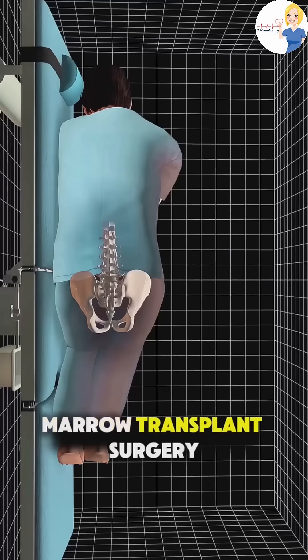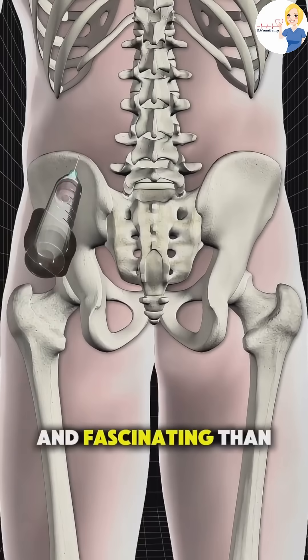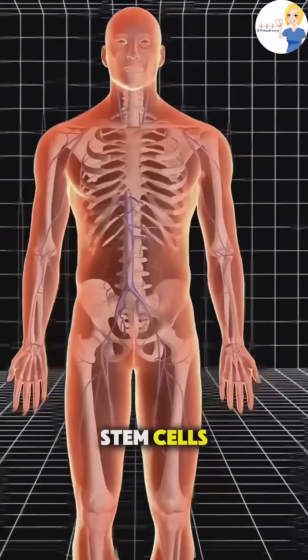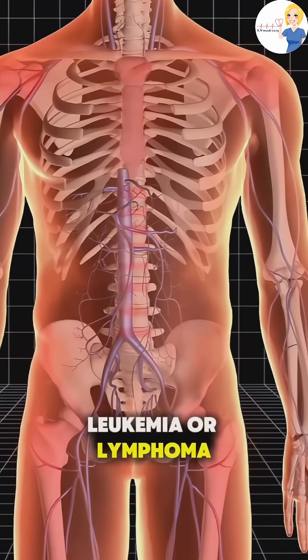Ever wondered how a bone marrow transplant surgery is performed? It's actually more complex and fascinating than you might think. A bone marrow transplant is done to replace damaged or destroyed bone marrow with healthy stem cells, often used to treat diseases like leukemia or lymphoma.